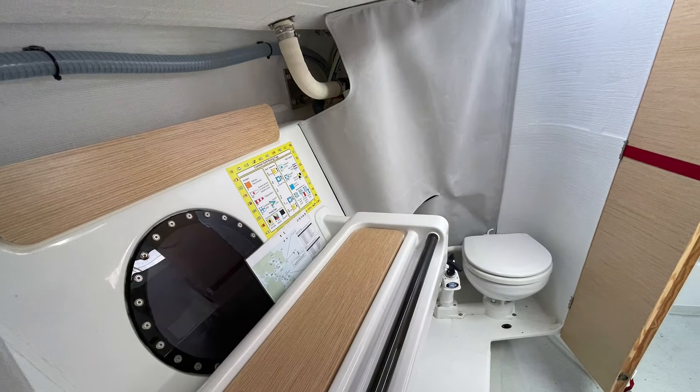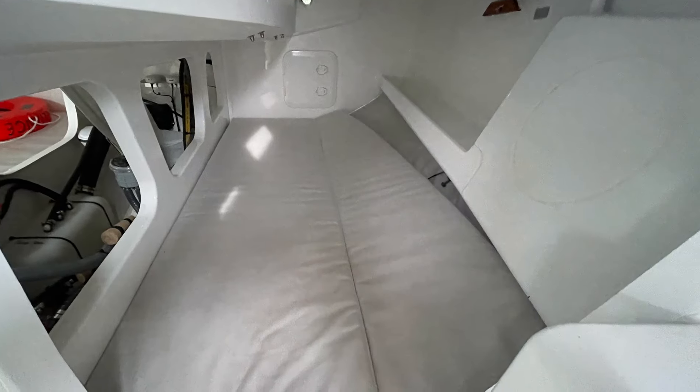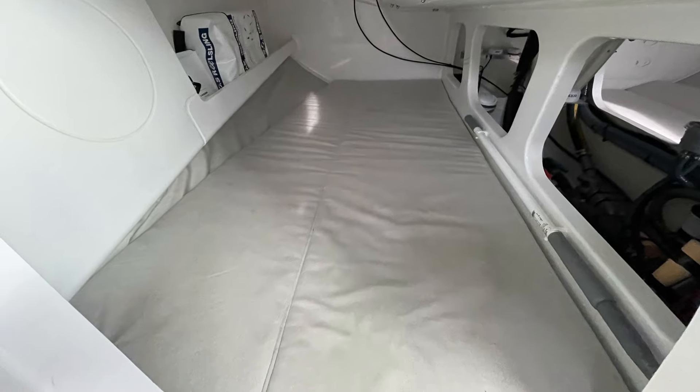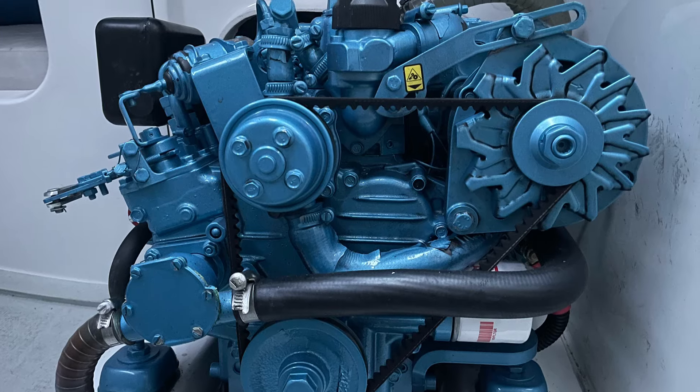Instrumentation is by B&G, so there's a plotter in the cockpit, Triton displays, and there's also an autopilot. The Daler 30 features a water ballast system, so up to 200 litres of water can be pumped to either side.